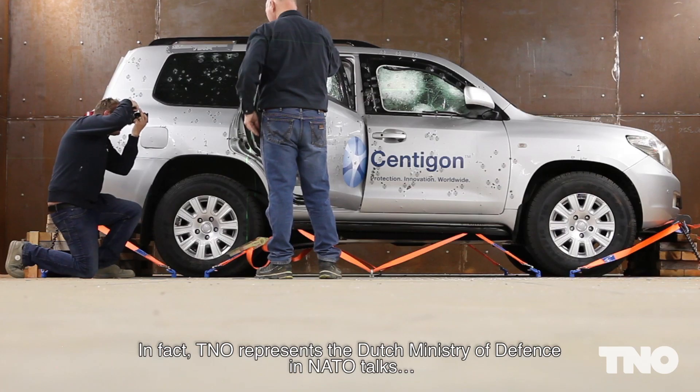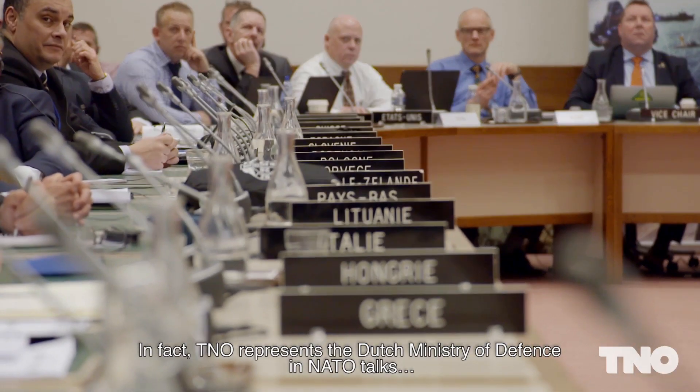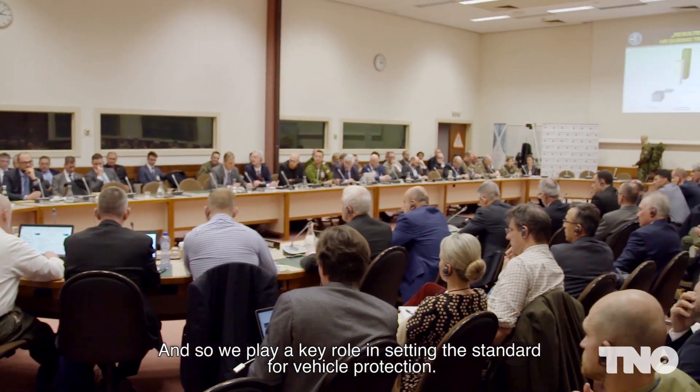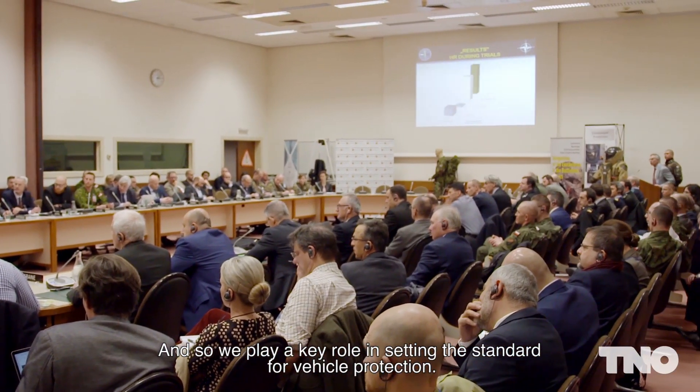In fact, TNO represents the Dutch Ministry of Defence in NATO talks, and so we play a key role in setting the standard for vehicle protection.